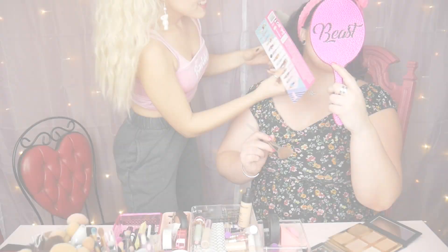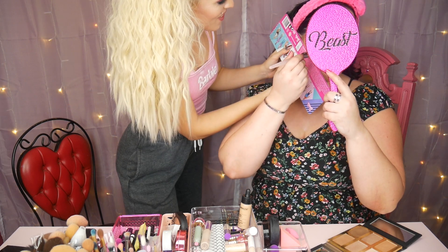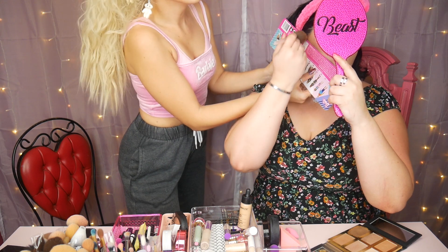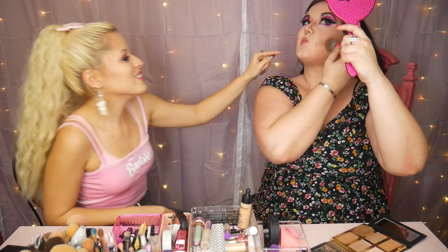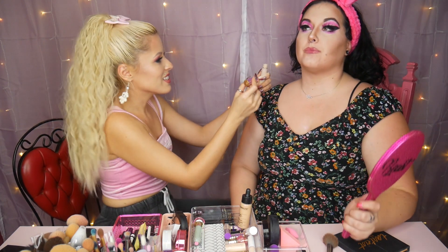Trixie actually in her last video uses the Lights Camera Lashes Tarte mascara — highly recommended by multiple people. I bought it because it's a vegan mascara and I really liked that. Good enough for Trixie, good enough for us. Let me get lashes and lipstick. We're using a Barbie cardboard to help with the lash application — we're making it work. I'm gonna put a wig on or something. I feel like the wig would pull it all together.